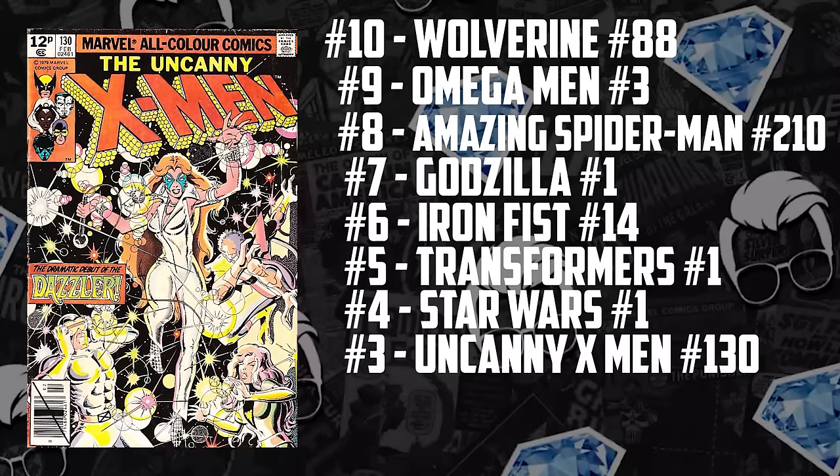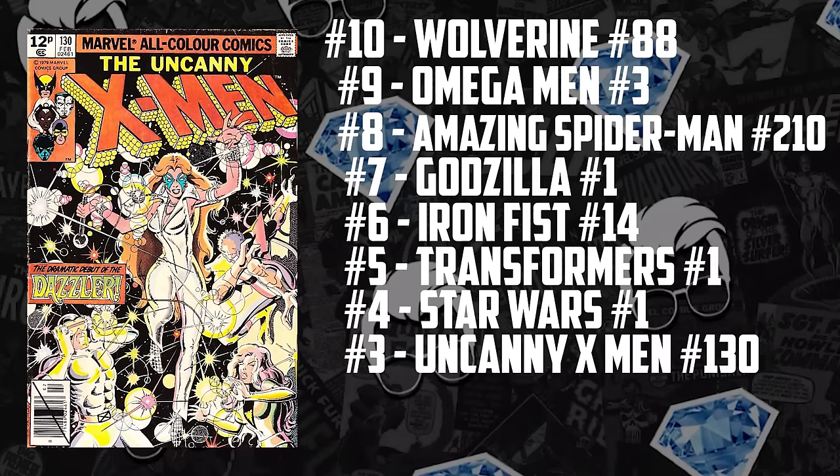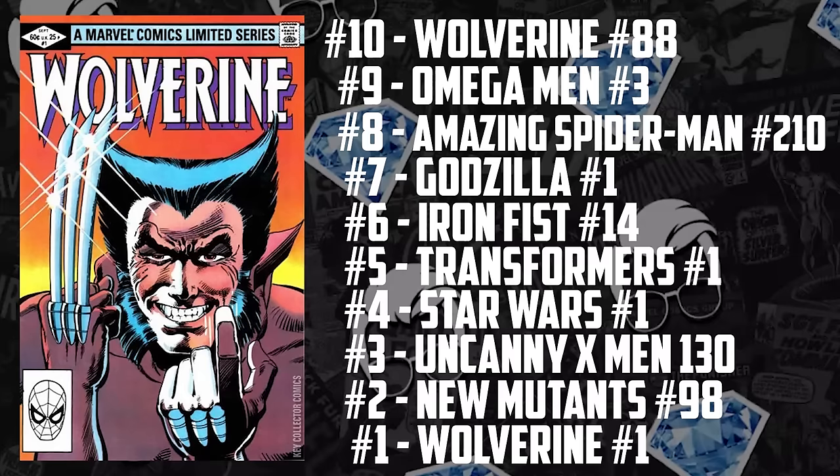Number three: Uncanny X-Men 130, the first appearance of Dazzler — aka the Taylor Swift spec. She's made our list nine different times and ranked number one twice this year. Number two: New Mutants 98, Deadpool's first appearance, also with nine appearances on the hot 10 but making number one three times. Which brings us to the number one hottest book not just in the world right now but of the year thus far — Wolverine number one. It's because of Wolverine being the co-star of Deadpool 3, Hugh Jackman's role being reprised, the Frank Miller signing, and the fact that this book is cheaper than the former two. It ranked number one five different times this year, nine times total, and the lowest it has ever ranked on the hot 10 this year was three. What do you think about these books? Are you buying any? Do you own any? Geek responsibly and stay minty fresh.